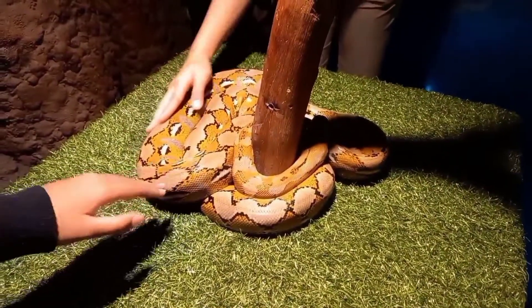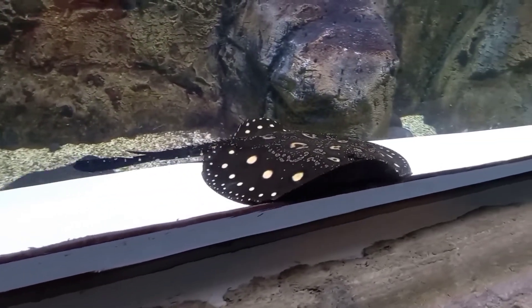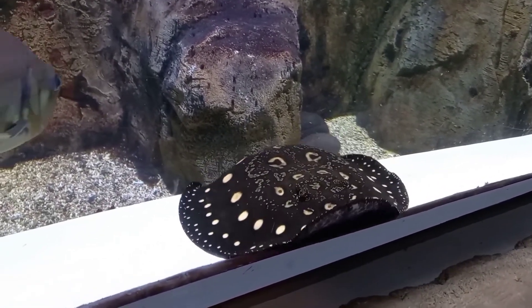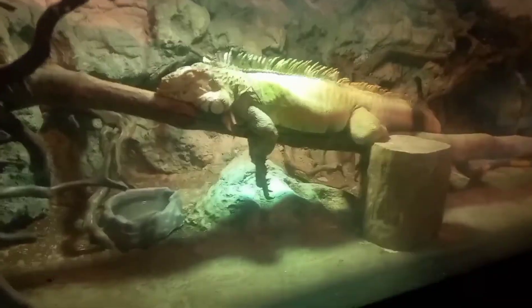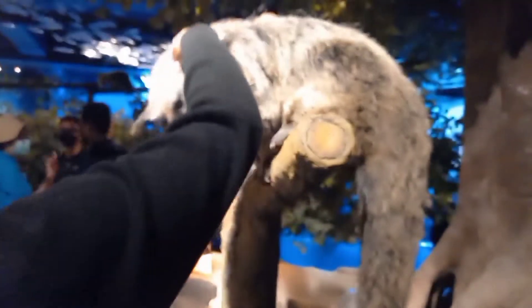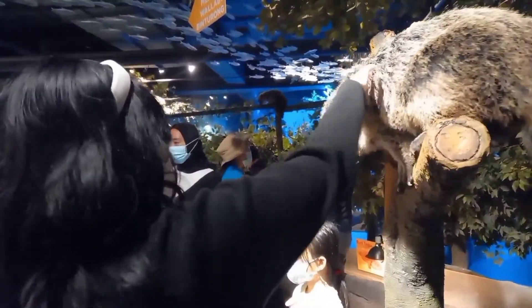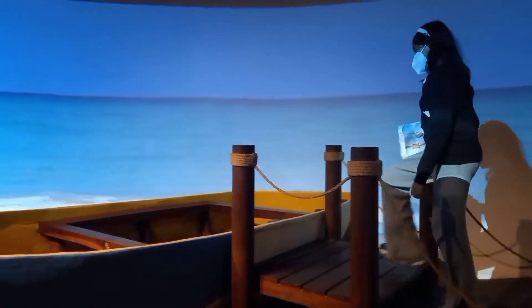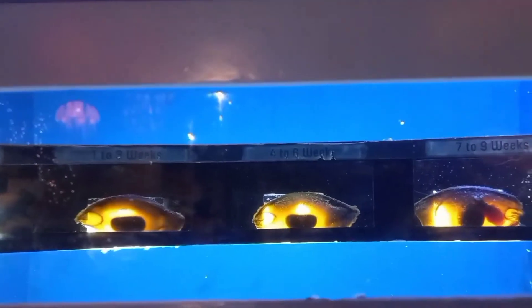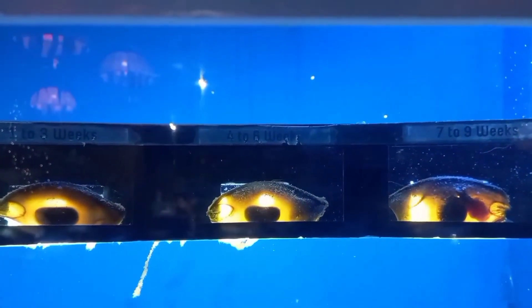Dan di sini kalian juga bisa pet a snake — jadi kalian bisa petting the snake. Ini guys ada ikan pari yang langka, yang motifnya seperti batik, bukan kayak ikan pari biasa — super cute! Di Jakarta Aquarium bukan hanya ada hewan lautan, tapi juga ada hewan darat yang sangat langka. Di sini seperti simulasi kita berada di tepi laut, dan kita bisa bersantai di atas perahu. Di sini juga ada perkembangan telur ikan hiu — dan ini telur ikan hiu beneran guys.